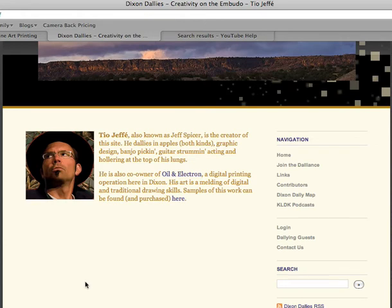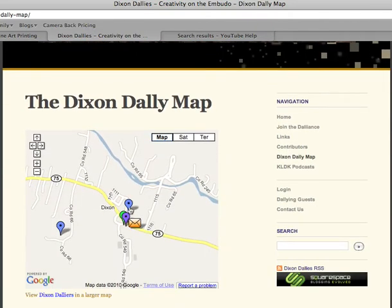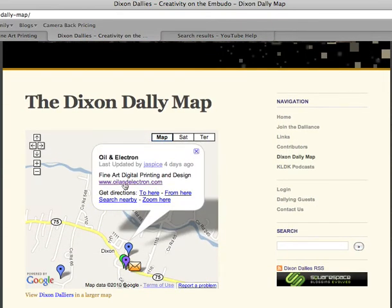On the Contributors page, you can tell us as much or as little about yourself as you like. Also, here in the Dixon map segment, we can put a locator tag in here with your name on it, and another link to your website if you so desire.